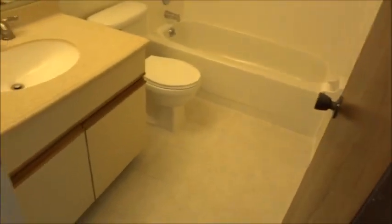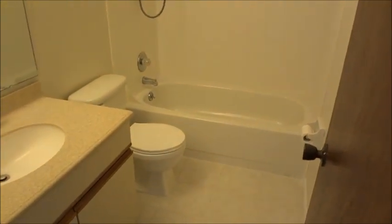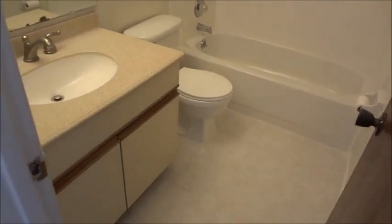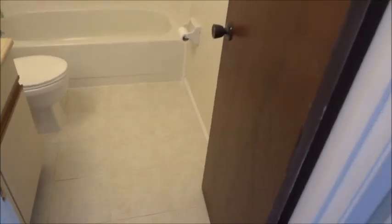Moving on to hall bath number two — you have a tub-shower combination, so if you prefer bathtubs, your hall bath has one. It also features upgraded 12-inch porcelain tile.